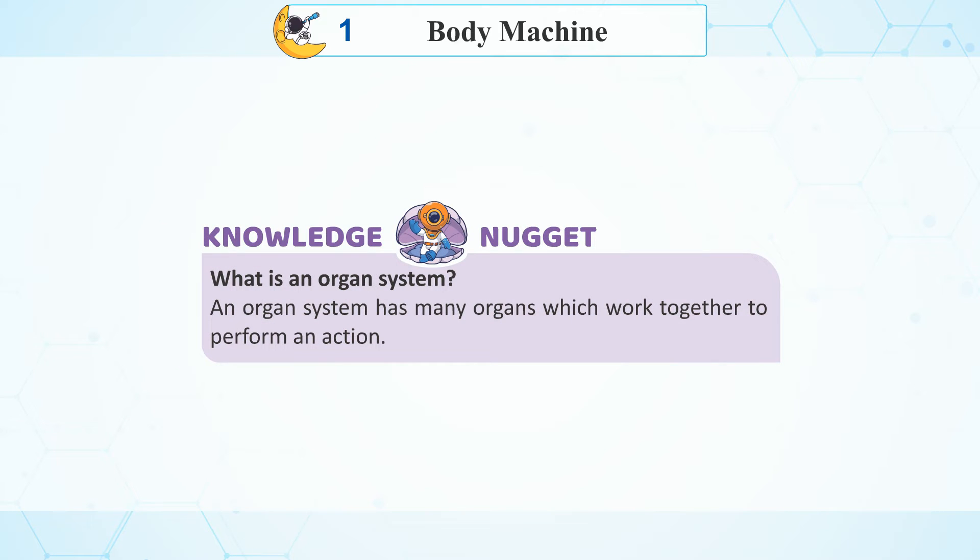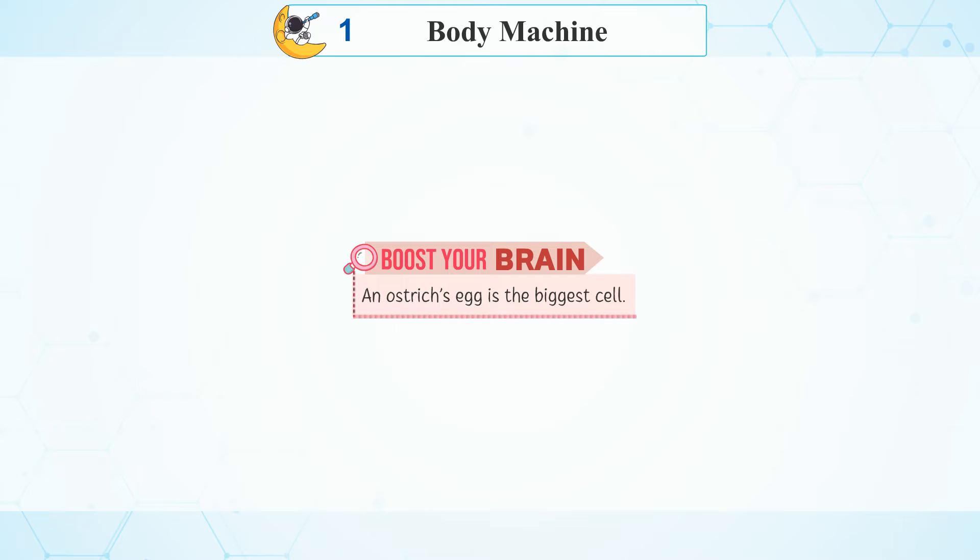Knowledge Nuggets: What is an organ system? An organ system has many organs which work together to perform an action. Boost your brain: An ostrich's egg is the biggest cell.